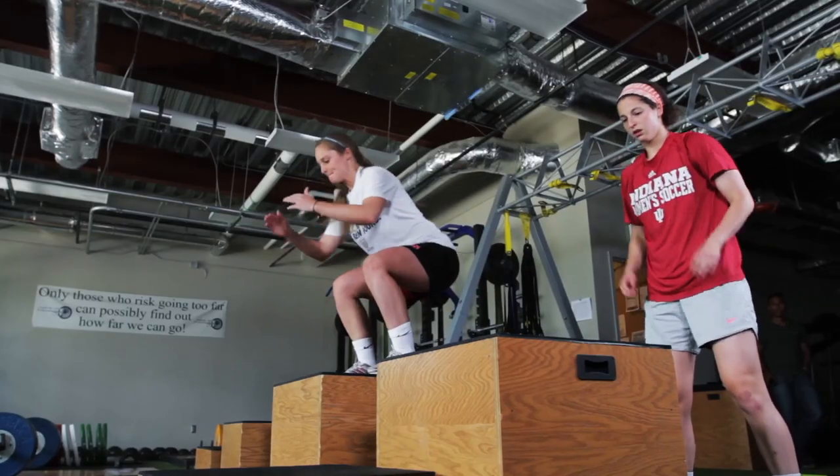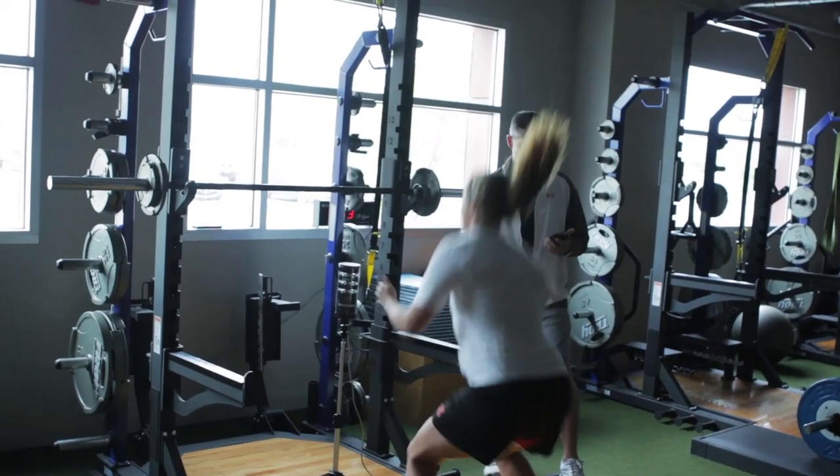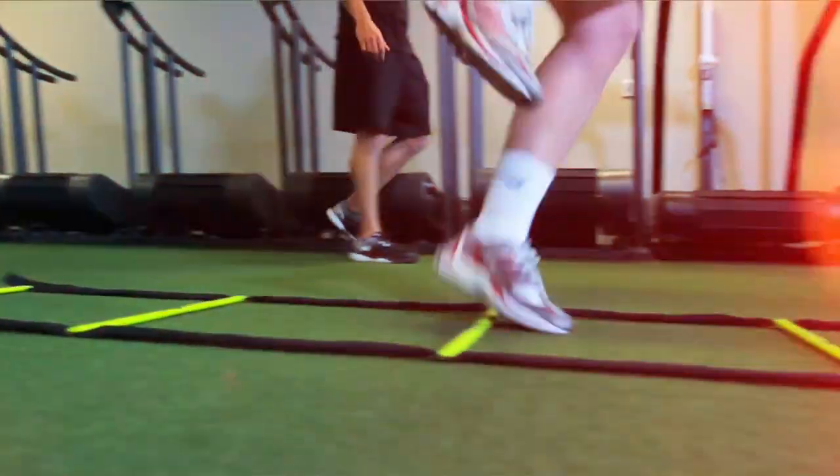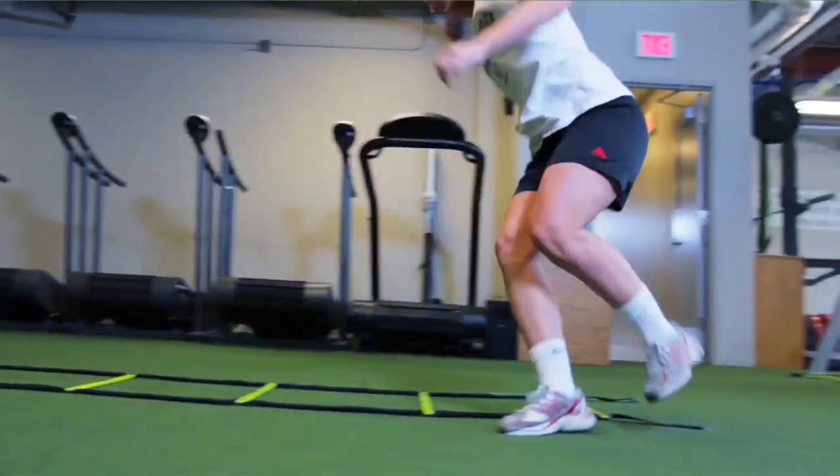Some problems I had before I came here were my mobility, stability, and overall fitness. Scott runs his program in a very progression-based way — he starts by fixing stability and mobility and then gradually moves you through the program to more advanced stages.